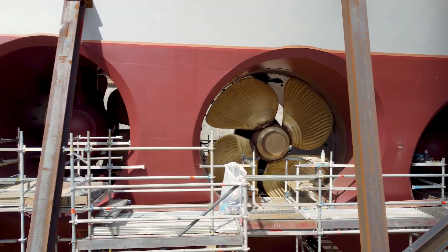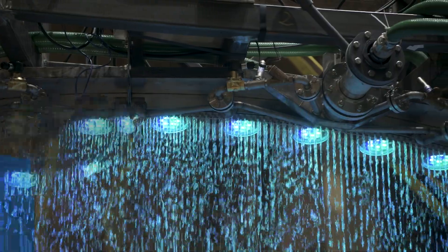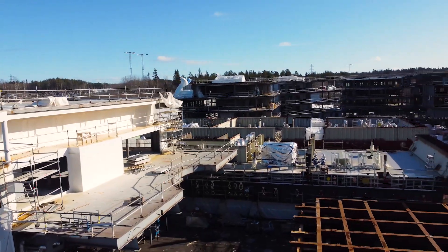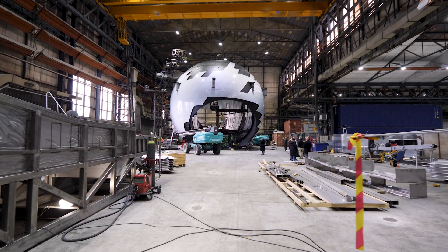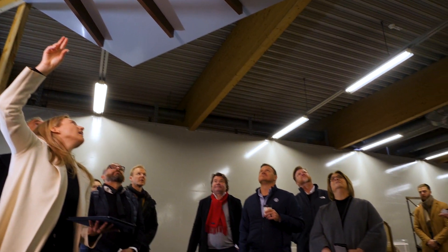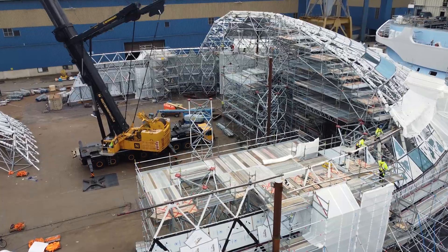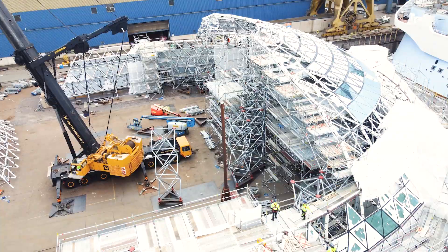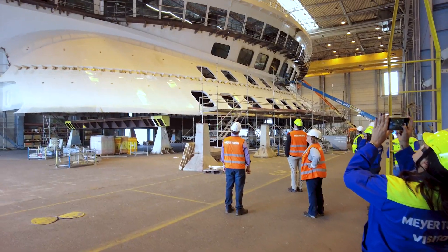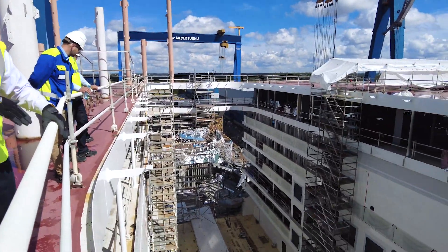In the journey to creating Icon of the Seas, this iconic vacation starts to come to life in the design and construction stages. This is the point where experts put pen to paper in what is a years-long process that involves everything from interior design to engineering the largest and tallest thrills. Follow along as the teams dive into some of the key milestones and challenges that come with the most ambitious timeline ever seen.